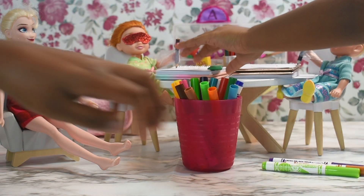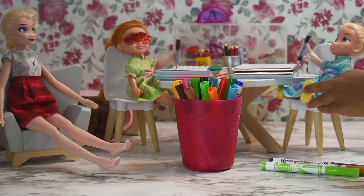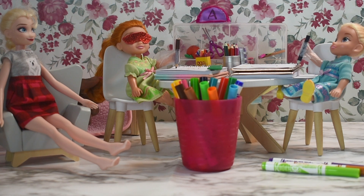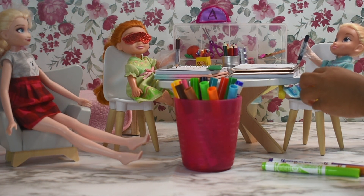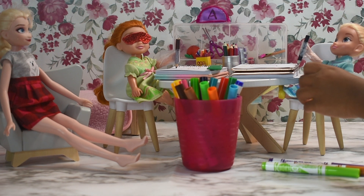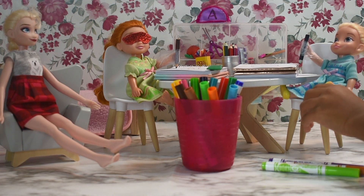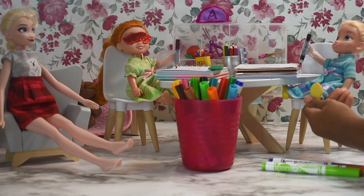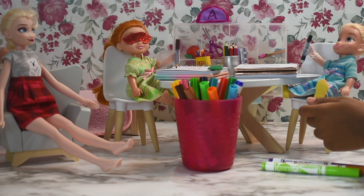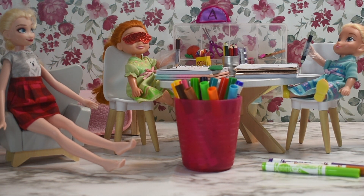Oh no! Elsie, did you spill the granola water on my paper? Yeah. Elsie, I'm so mad at you — why did you do that? Sorry. Anya, say sorry. It's okay. Elsie, can you say sorry to Anya? Yeah, I'm sorry. Anya, she didn't mean to. Is there brown crumbs on my paper? Yeah, but Anya, it's fine, okay? Fine, I guess.